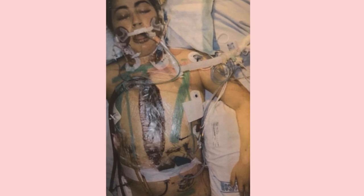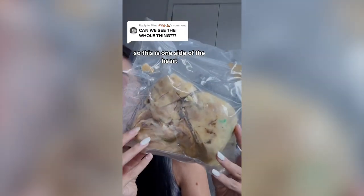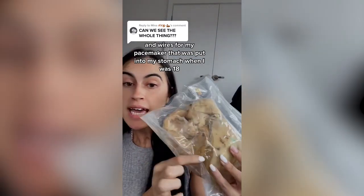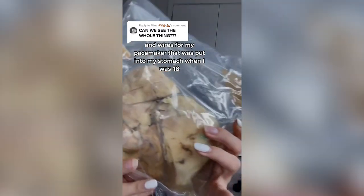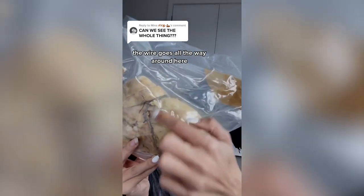Yes, I would love to show you the heart. So this is one side of the heart — as you can see there's a little bit of dead tissue here, and wires for my pacemaker that was put into my stomach when I was 18. Here's a close-up — the wire goes all the way around here.